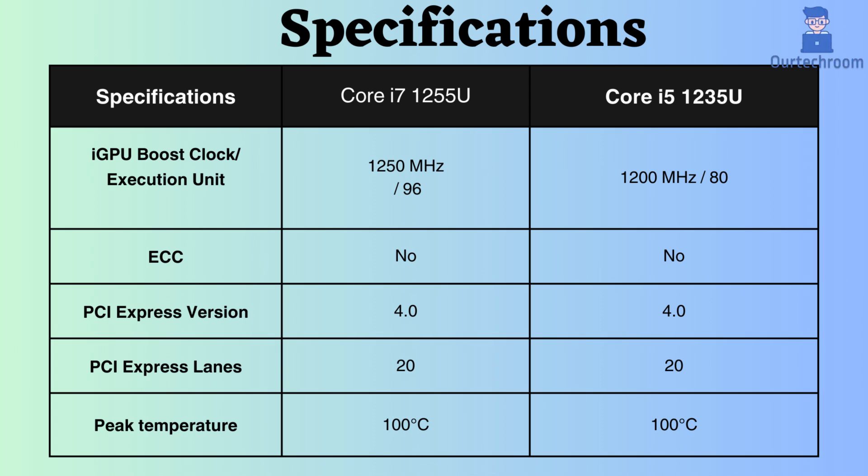Neither of them supports ECC, making them unsuitable for critical systems such as servers and workstations. Both processors support PCI version 4 and offer 20 PCI lanes. They both support temperatures up to 100 degrees Celsius, which is the maximum safe operating temperature specified by Intel. Beyond this threshold, the processor may experience damage or instability.